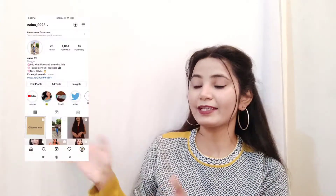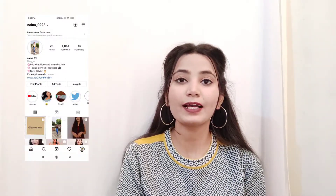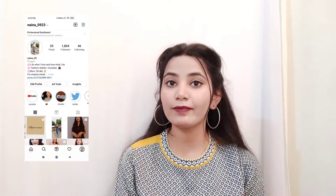Before we move on, if you haven't followed me on Instagram, here is my handle — go and follow me on Instagram where I have a lot of Reels videos, live updates, and YouTube video updates on my Instagram handle. If you are interested, link in the description box.